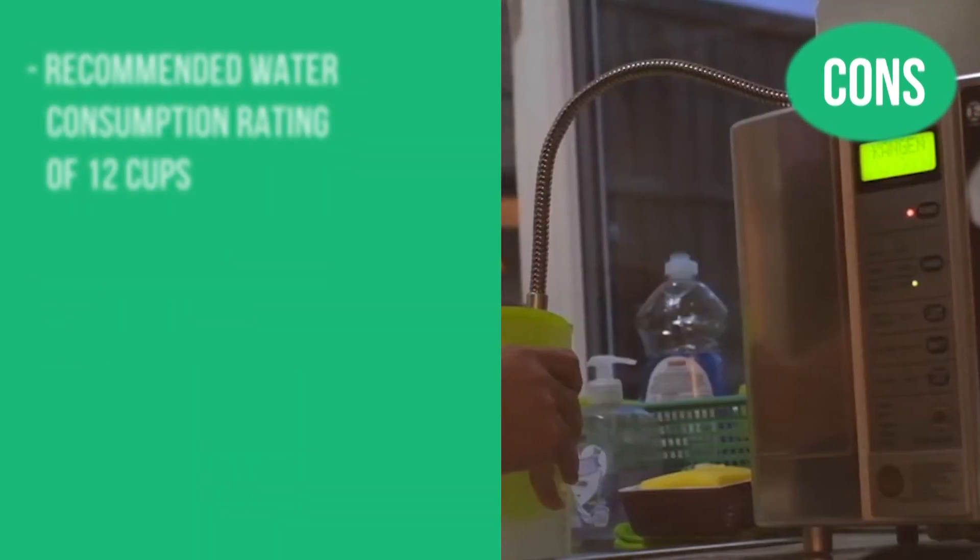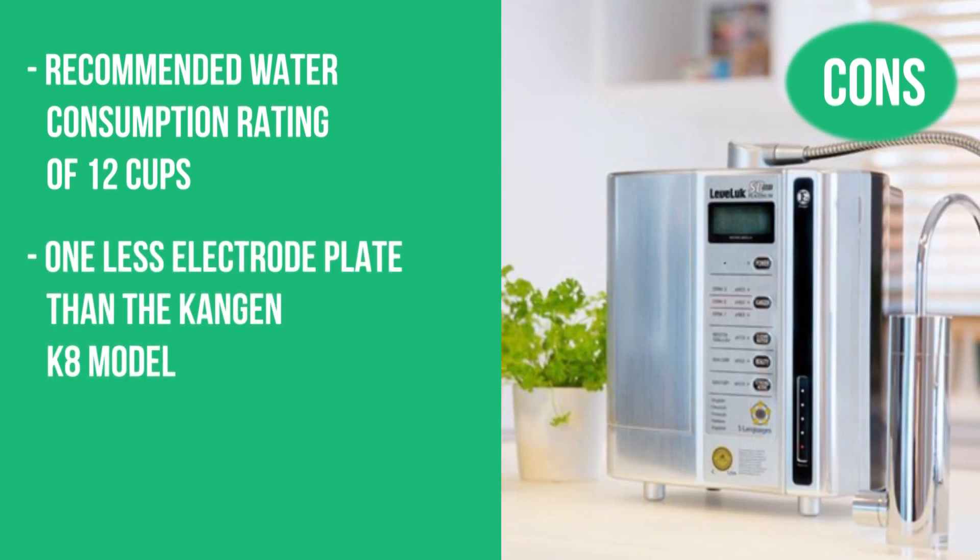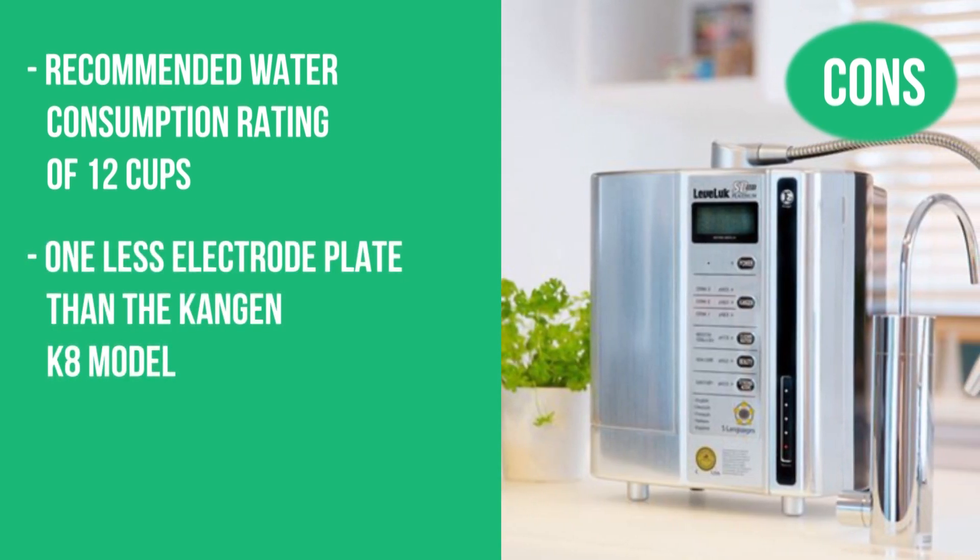And now the cons: the recommended water consumption rating is only 12 cups, and it has one less electrode plate than the Kangen K8 model.